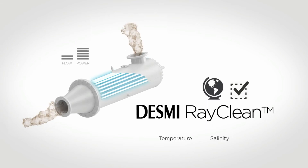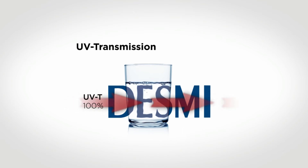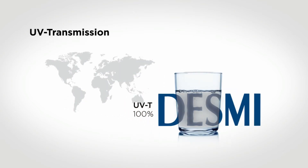Likewise, temperature and salinity are not an issue for the RayClean system. UV transmission is a measure of the capability of UV light to penetrate into the water. When the UVT is high, close to 100%, like drinking water, it means the water is very clear and that the UV light can penetrate deep into the water. On the other hand, when the UVT is low, like here in Shanghai,